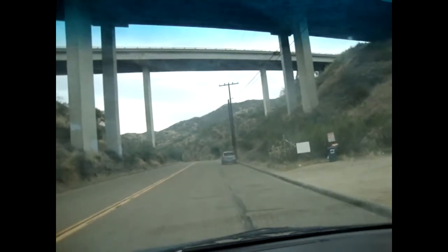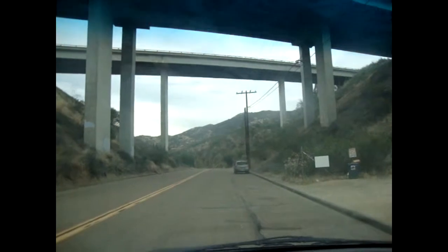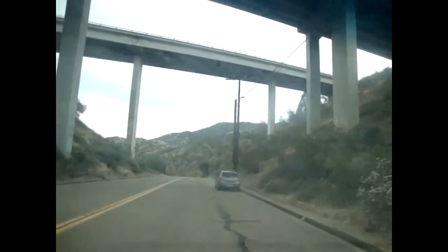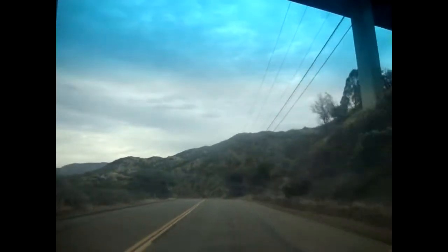We're here at this place called Alpupe Valley Road and it looks so dead in here, like there's no one. Cut split wood yourself. Let's see where we end up. We're trying to find this ranch, this Spanish ranch out here.